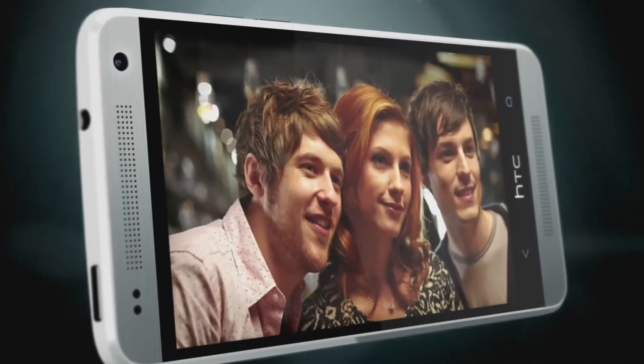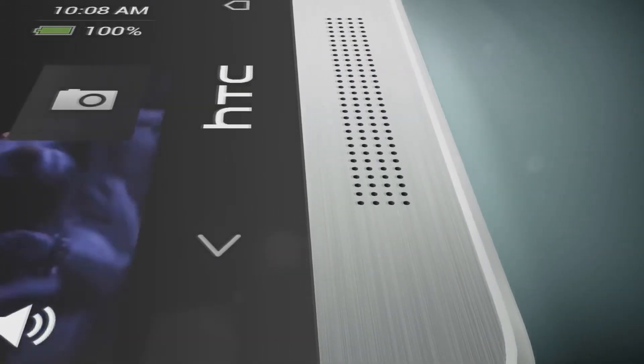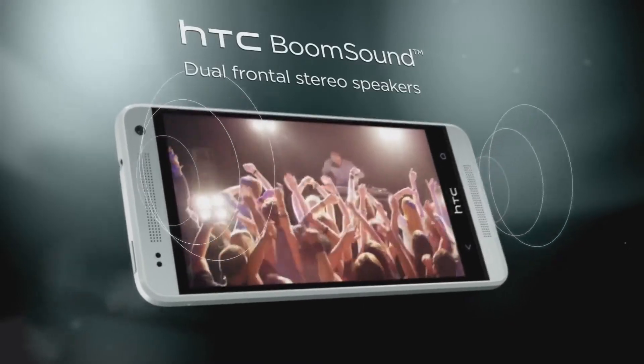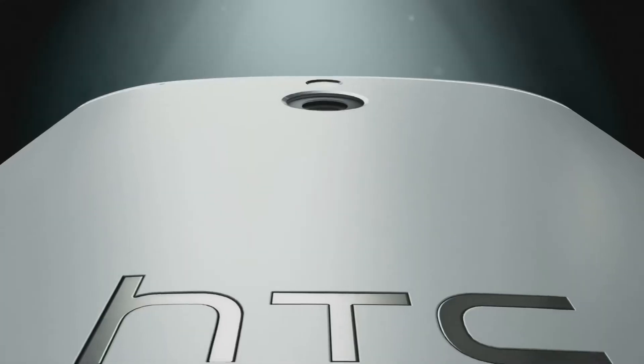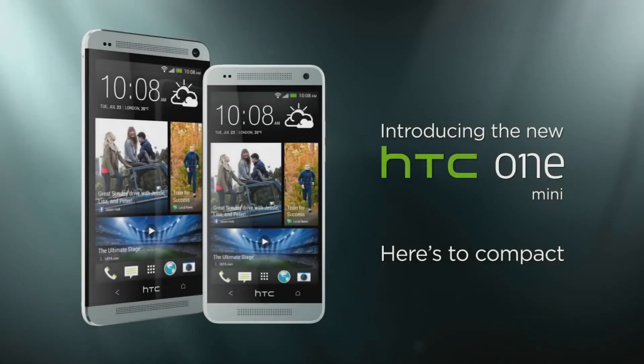So guys, what do you think of the HTC One Mini? Leave a comment in the comment section down below. If you enjoyed the video, then leave a thumbs up. And if you want more content from ourselves at the high-tech channel, then subscribe for future videos. And as always, have a lovely day and thanks for watching.